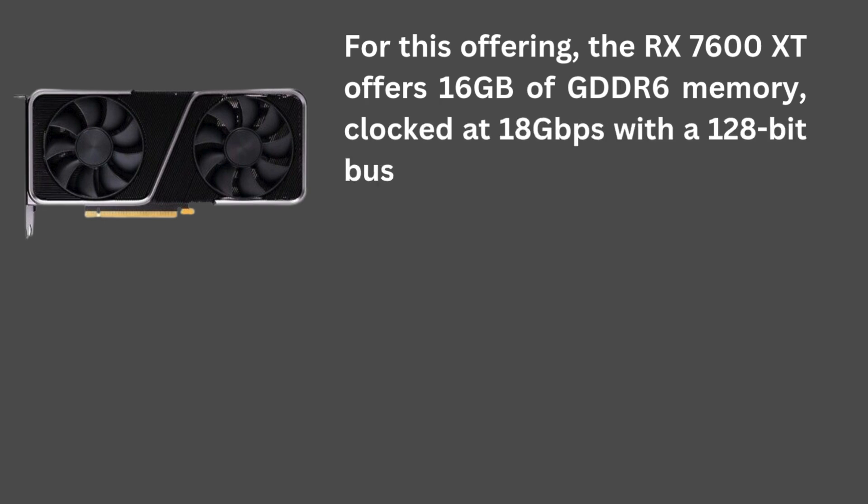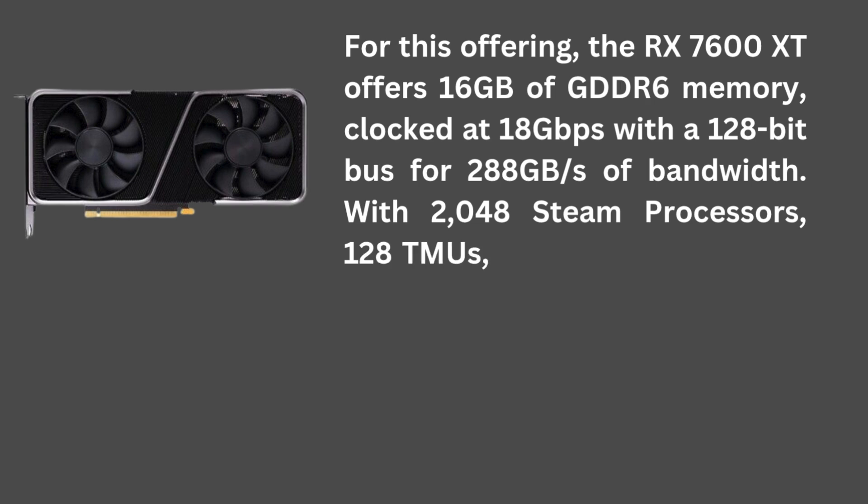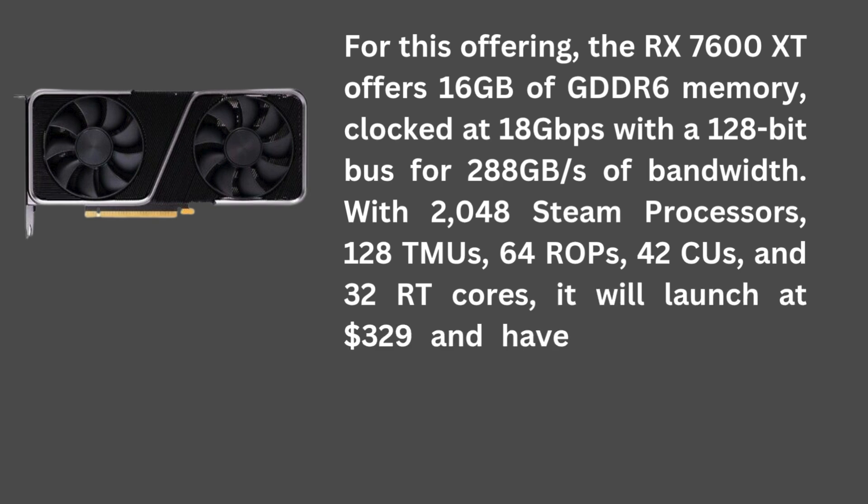The RX 7600 XT offers 16GB of GDDR6 memory, clocked at 18 Gbps with a 128-bit bus for 288 GB per second of bandwidth. With 2,048 stream processors, 128 TMUs, 64 ROPs, 42 CUs, and 32 RT cores, it will launch at $329 and have a 190-watt power package.